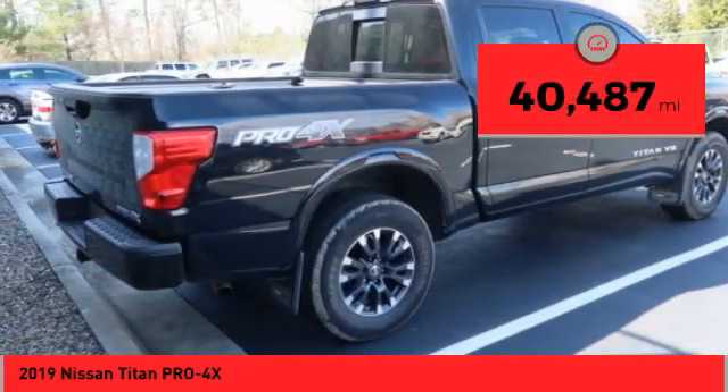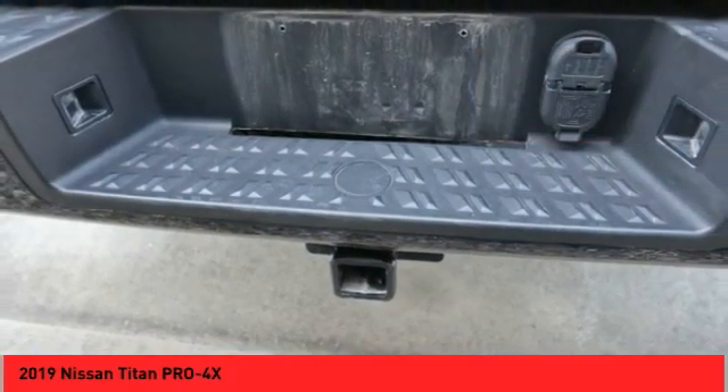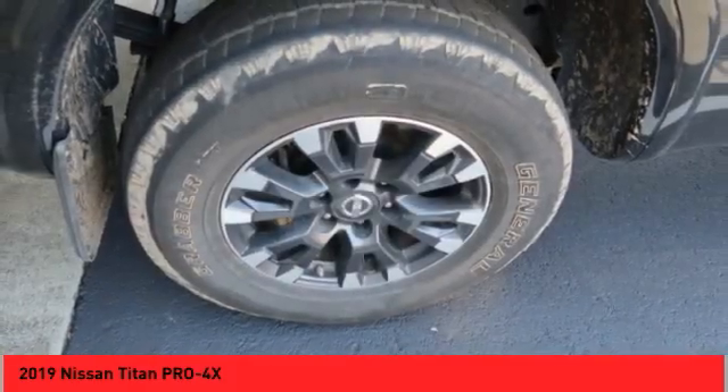This vehicle has less than 45,000 miles. Wouldn't you look great in this vehicle? Stomp in today and see for yourself.